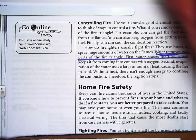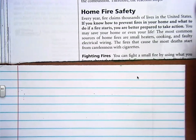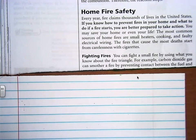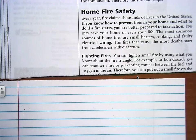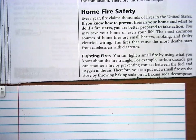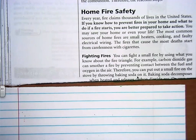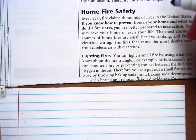Fighting Fires. You can fight a small fire by using what you know about the fire triangle. For example, carbon dioxide gas can smother a fire by preventing contact between the fuel and oxygen in the air. Therefore, you can put out a small fire on the stove by throwing baking soda on it. Baking soda decomposes when heated and releases carbon dioxide.